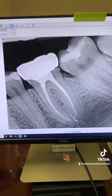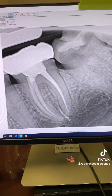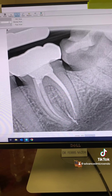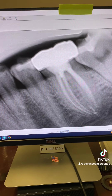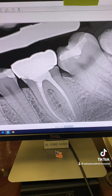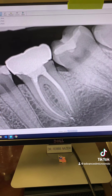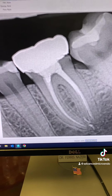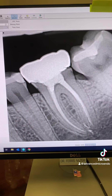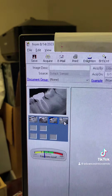One year post-op of tooth number 19. That's just another angulation — this one is blurry, and another angulation is cut off. But this is it: one year post-op of tooth number 19. Again, open margin there — I don't like that. I'll put that in the report to our dentist. And here's the date.